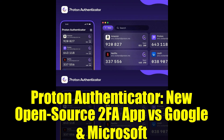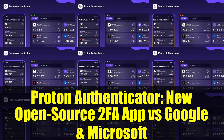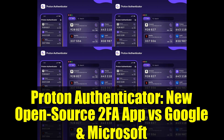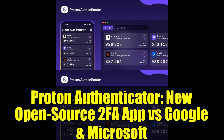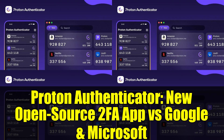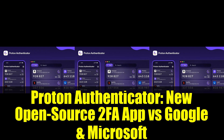Proton highlights how users share sensitive information with AI chatbots, such as health problems or complicated legal documents. OpenAI CEO Sam Altman recently noted that conversations with ChatGPT aren't legally protected and could be revealed during lawsuits, saying: 'If you go talk to ChatGPT about your most sensitive stuff and then there's a lawsuit, we could be required to produce that. And I think that's very screwed up.'